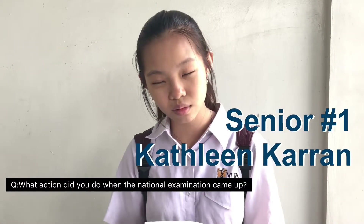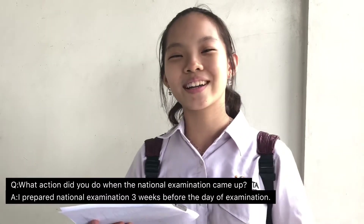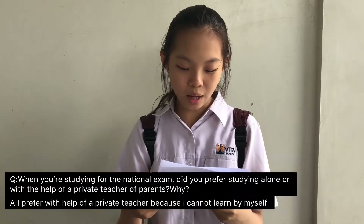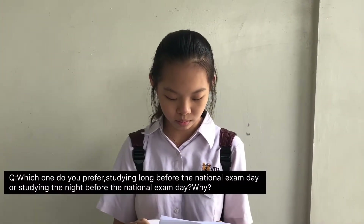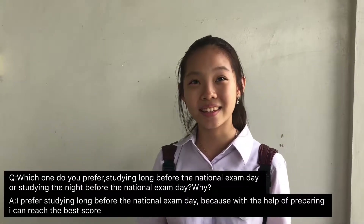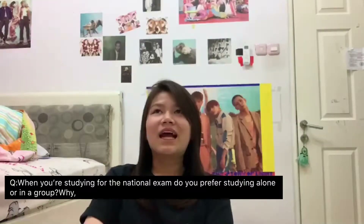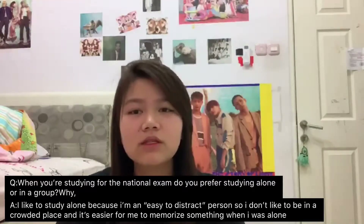What action did you take when the national examination came up? I prepared three weeks before the day of the examination. Did you prefer studying alone or with the help of a private teacher or parents? I prefer the help of a private teacher because I cannot learn by myself. Did you prefer studying long before or the night before? I prefer studying long before the national exam day because with preparation I can reach the best score. I like to study alone because I'm easily distracted, and it's easier for me to memorize something when I'm alone.